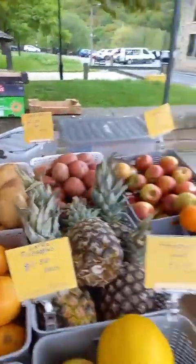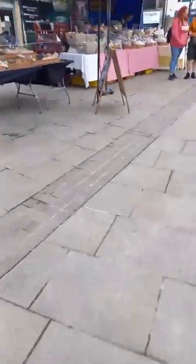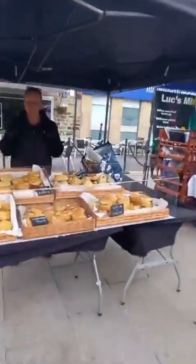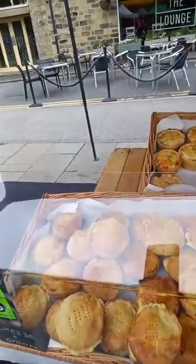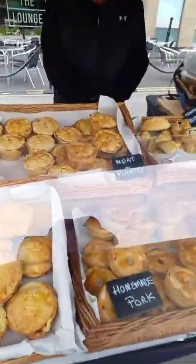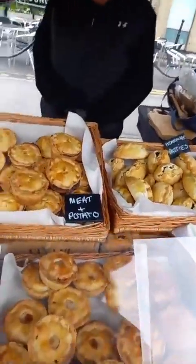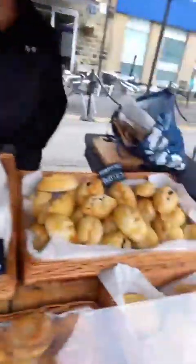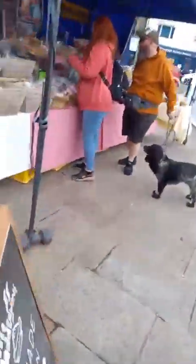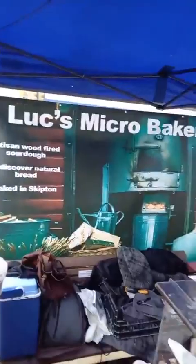We've got our fabulous pie stall there. Andrea's got things to do and stock to sell, so she'll be here a wee while — if you're not here, you're going to miss out! We've got all sorts: steak and onion, cheese and onion, homemade pasties, all sorts.